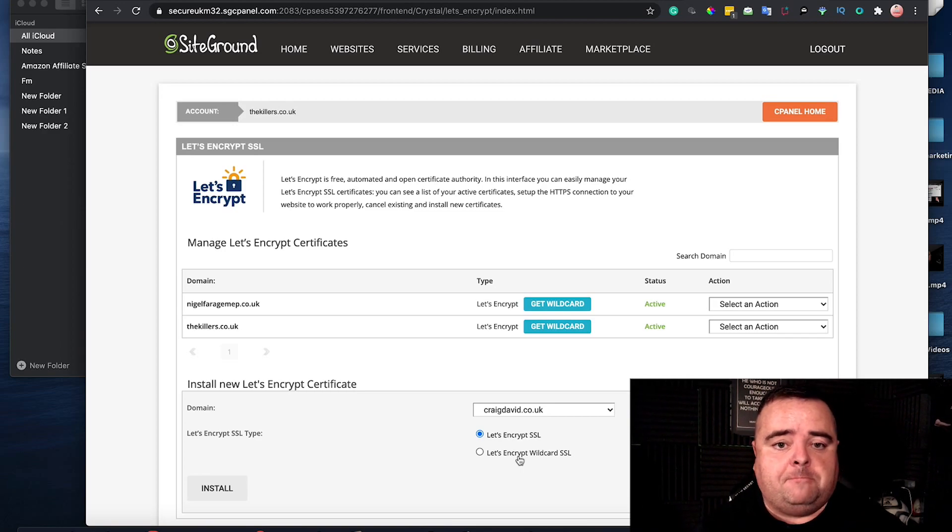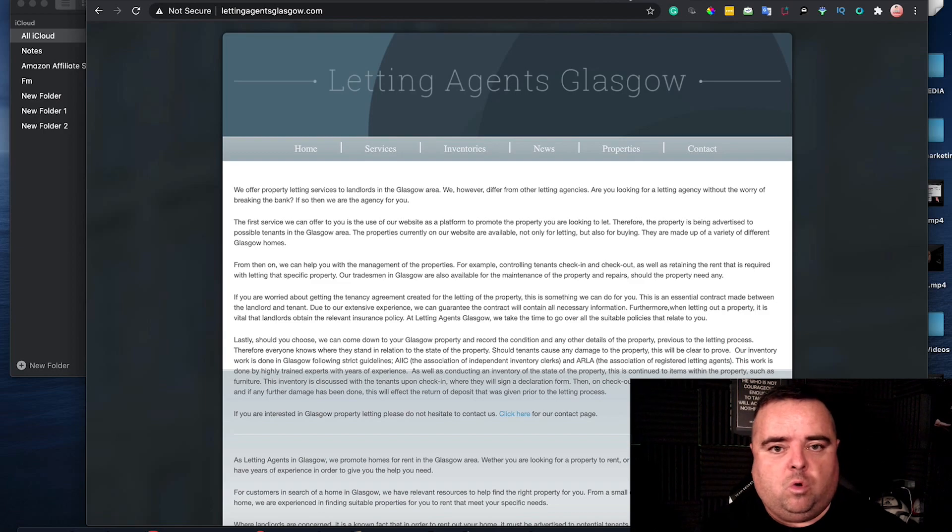That is going to give you a website that is secure and Google are going to like that. Now people have talked about whether that's a ranking signal or not. I'm not sure if that's the case — I've seen websites that don't have an SSL certificate still ranking well, so I'm not sure it's a big ranking factor. But certainly from a click-through rate point of view, people not seeing that 'not secure' warning is going to help. You also want to make sure that your website is future-proof. Most websites have SSL and it is just encrypting the data sent through the website to make sure customers have peace of mind that that information is not going anywhere.